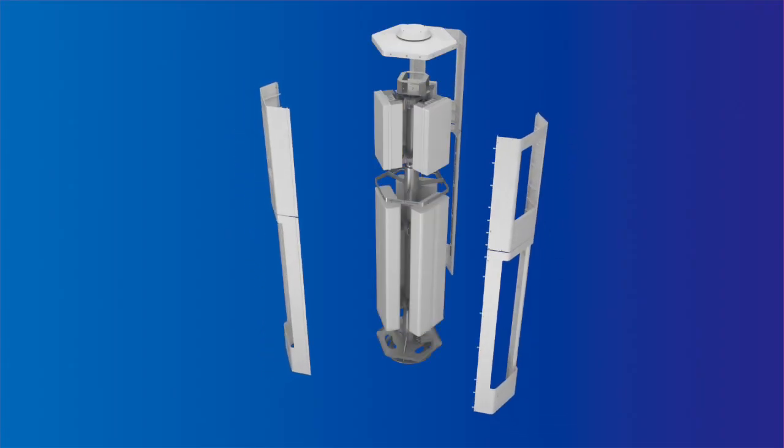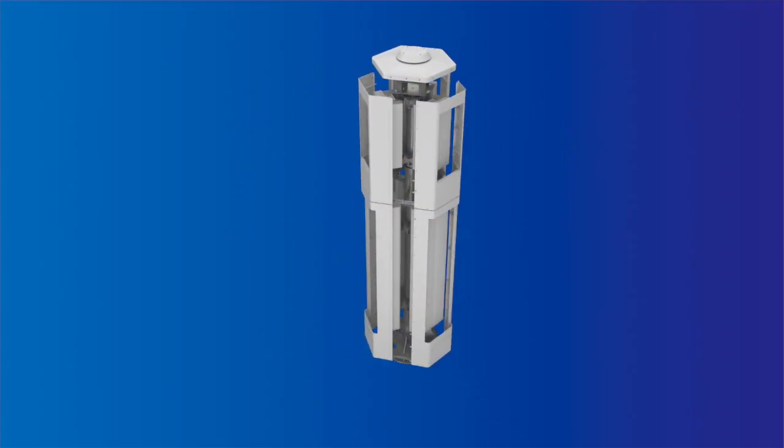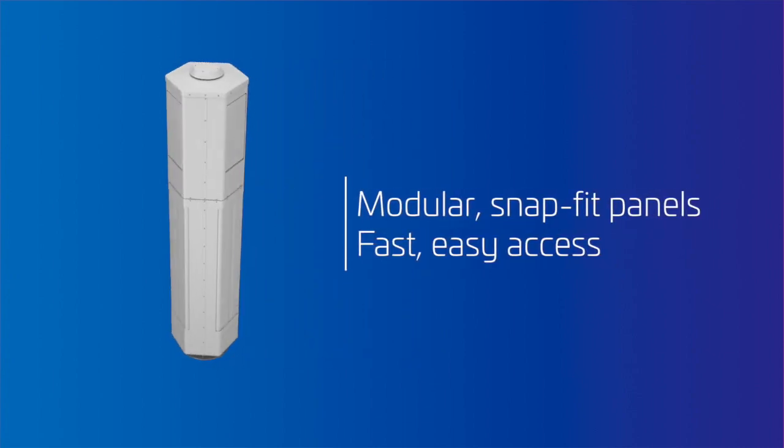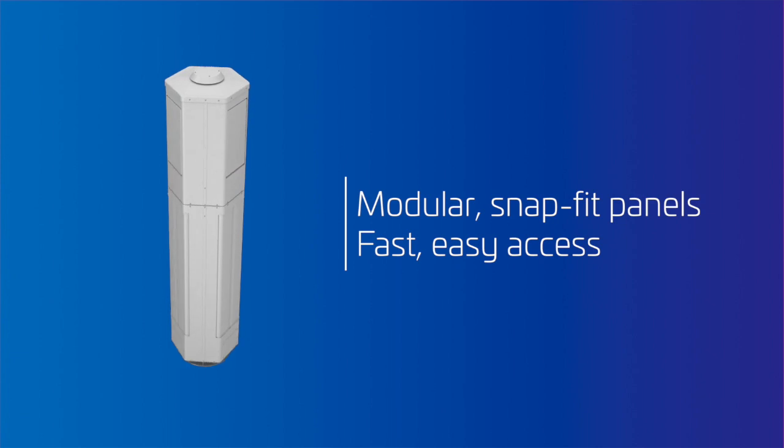On the outside, tight-fitting modular panels provide a clean, compact look. Click-on panels enable easy access for upgrades and maintenance.